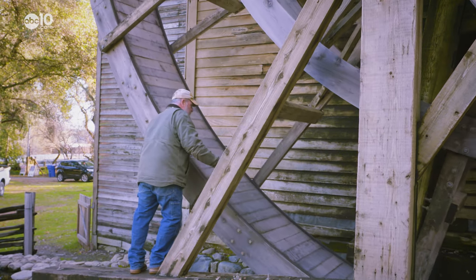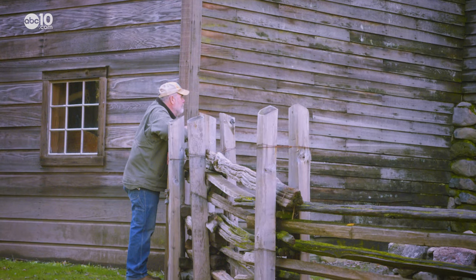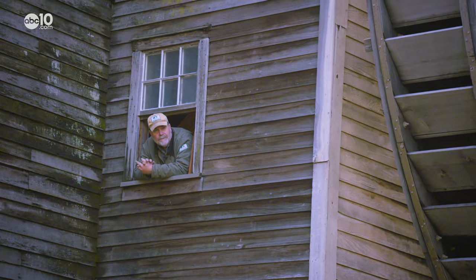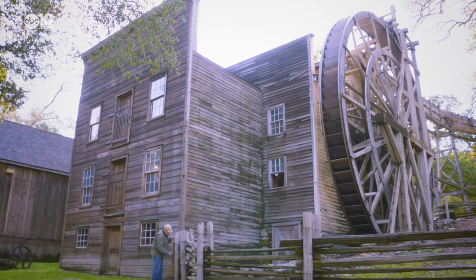Rob Grossi is one of the many caretakers at the Bale Grist Mill State Historic Park in Calistoga. His official title is Historic Millwright, a title that few people in the world hold. He's been passionate about it since he was a kid, but there's not enough money to be made doing it, so he's always done other jobs full time. It's been kind of a part-time passion of his.